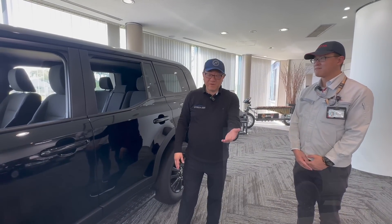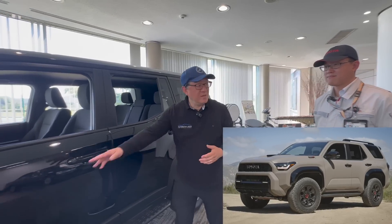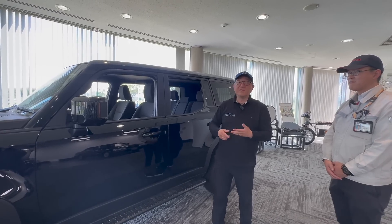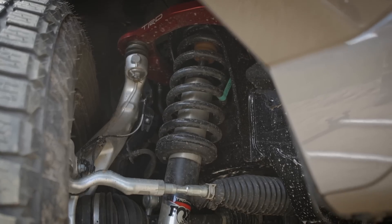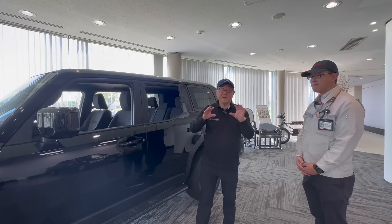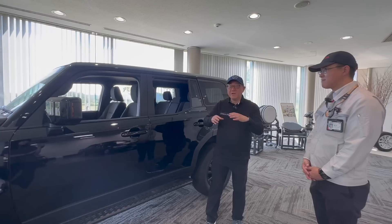The 4Runner has a different body, clearly different from either the Land Cruiser or GX. But underneath, the frames are identical among all three models — the 4Runner, GX, and Land Cruiser. The key difference is in suspension pieces; the attachment points and some smaller pieces welded to the frame are a little different between the 4Runner and the other two models. But the main frame components are identical.